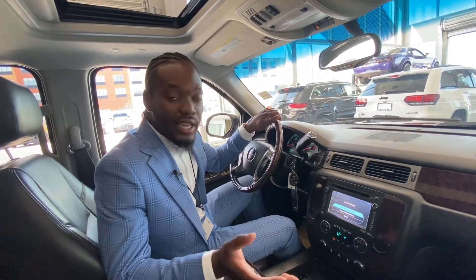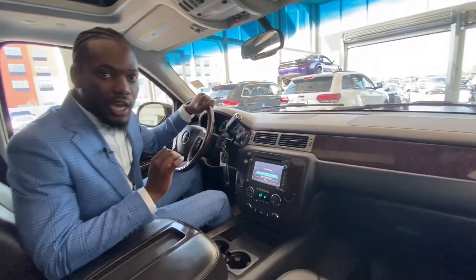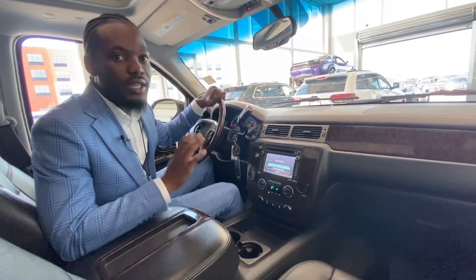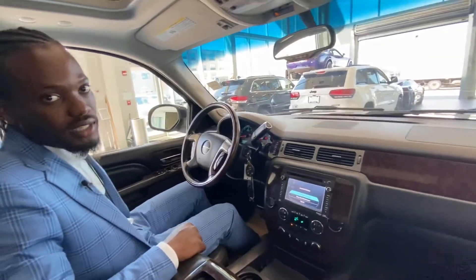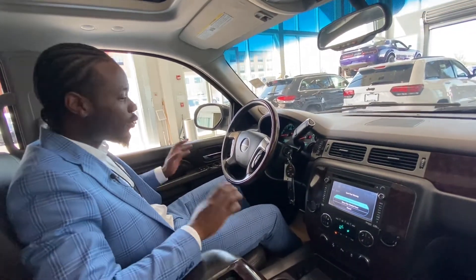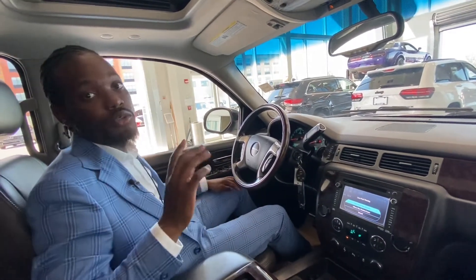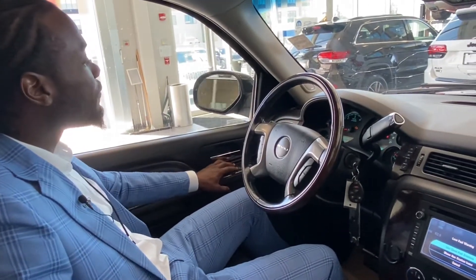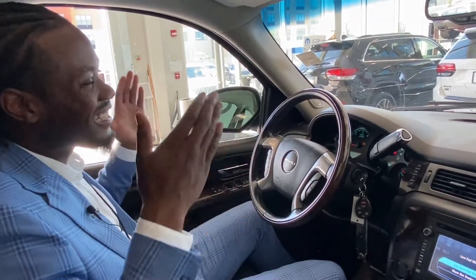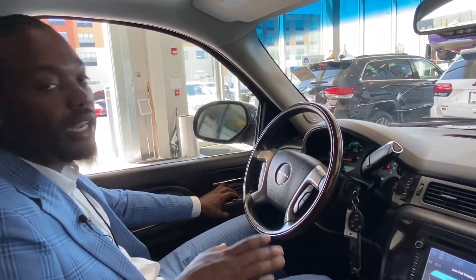Hey, what's going on folks, Ralph Joseph here at St. Albert Dodge. I just wanted to go inside this vehicle and show you the features this 2013 GMC Yukon Denali has to offer. First and foremost, it has the power seats and lumbar support — so if you got some lower back issues like I do, them road trips aren't fun, but the lumbar does you justice. On the left side you got your power windows, power locks, and power folding mirrors, so if you're in a tight spot and need that extra inch or two, the folding mirrors do you wonders.